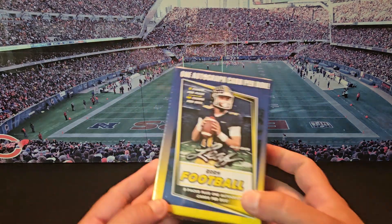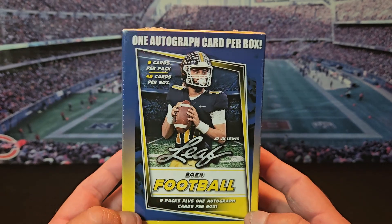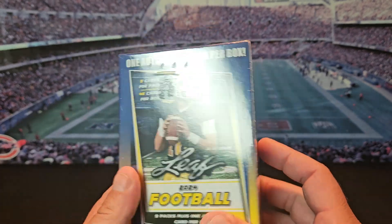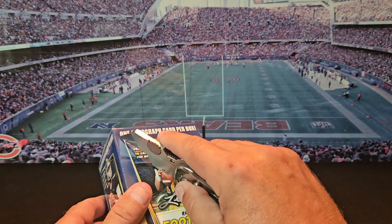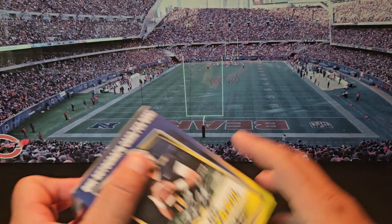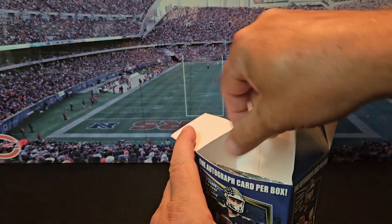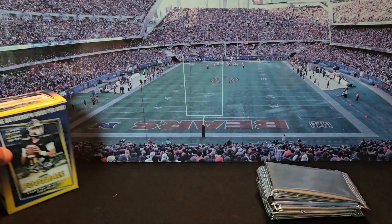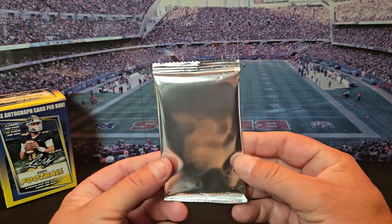What's going on everybody, today I'm going to be opening up 2024 Leaf Football. We got nine packs, five cards per pack, with one autograph. Nothing on the box to say what else you can find, so let's just open up and see. Hopefully we get an autograph of a player that we actually know. I'm sure chances are slim but you gotta hope. All right, pack number one.